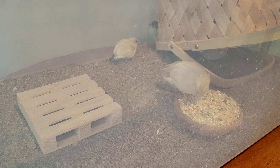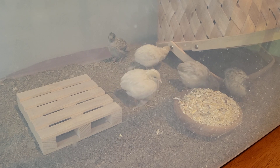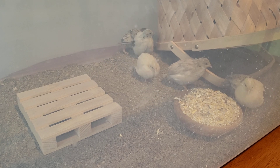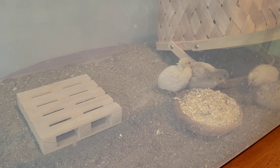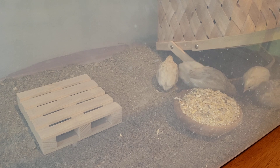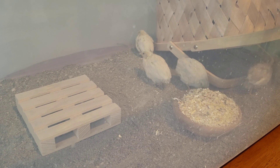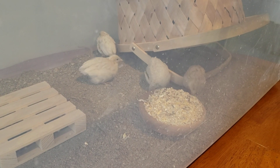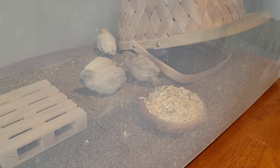Alright everybody, I think we're going to get their water situated and let them get used to their new digs. Please hit subscribe if you haven't done so already. Thank you very, very much to our 119 subscribers — greatly appreciate it. Make sure you drop a comment, let me know where you're watching from, let me know what your dealio is, and hit the like button. Show us some love, y'all — show these little babies some love. Okay everybody, thank you for watching. Have a great day. Bye-bye.